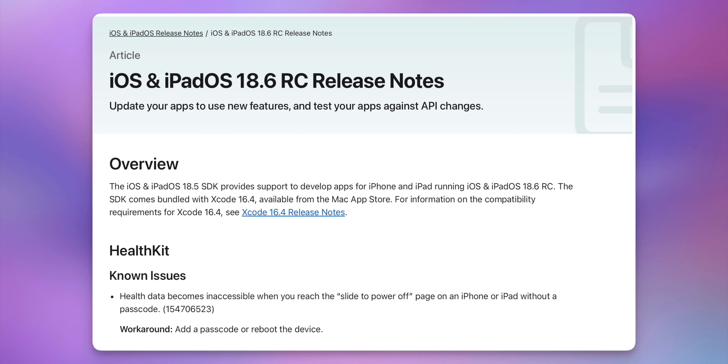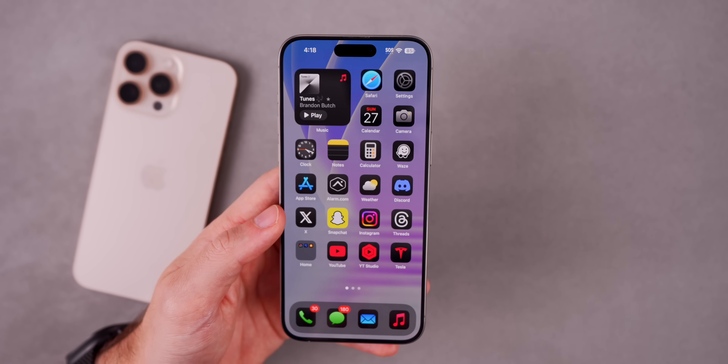Looking at the release notes for iOS and iPadOS 18.6, there's only one thing mentioned and it's a known issue, which is kind of strange, and it's related to healthcare. It says health data becomes inaccessible when you reach the slide to power off page on an iPhone or iPad without a passcode. The workaround is to simply add a passcode or reboot the device.